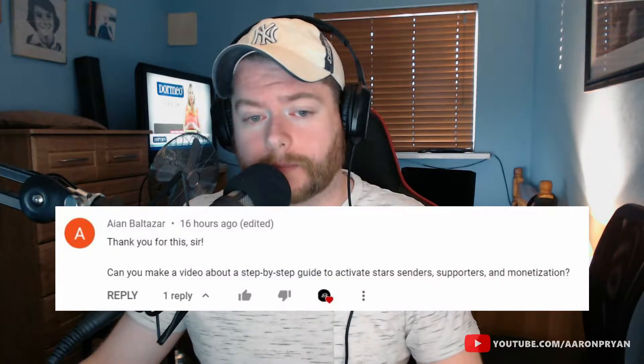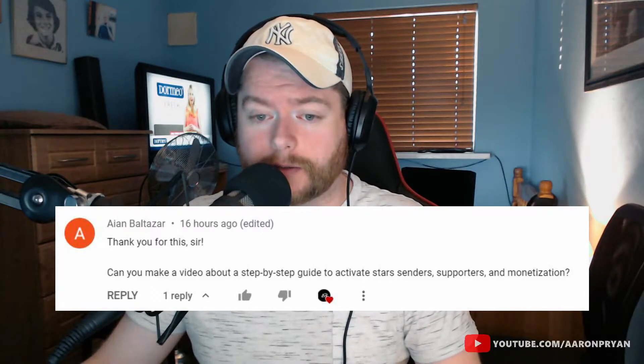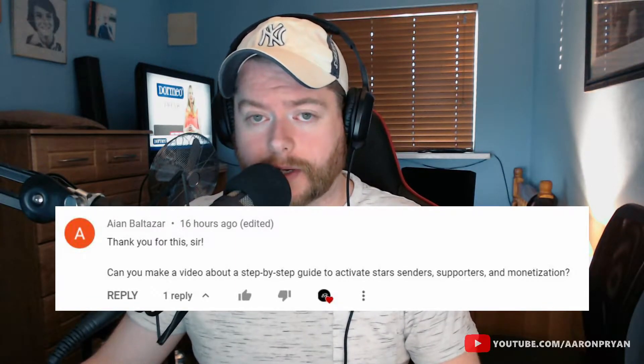How's it going everybody, welcome back to my YouTube channel. It's Aaron Ryan back with you once again. I recently got asked on YouTube if I could make a video — a step-by-step guide to activate stars, supporters and monetization on Facebook Gaming. So I'm going to go over that for you and tell you what you need to do.